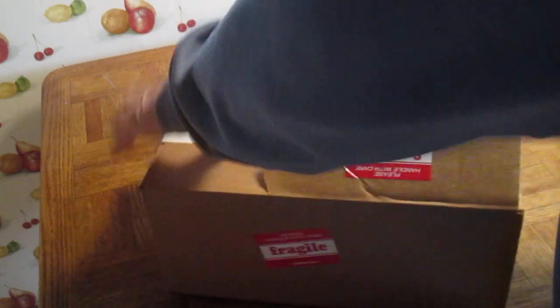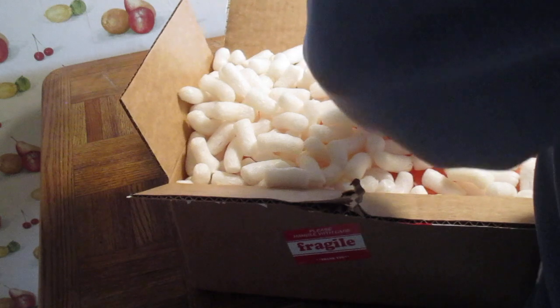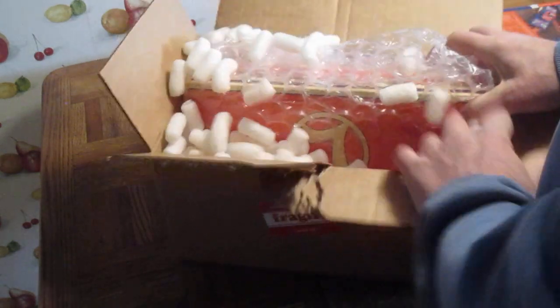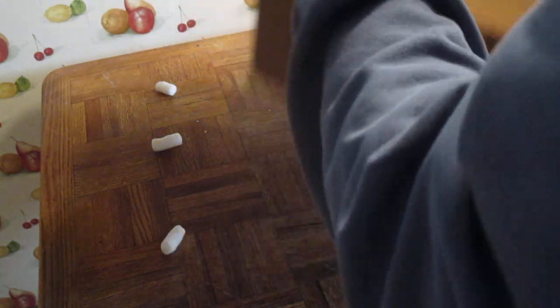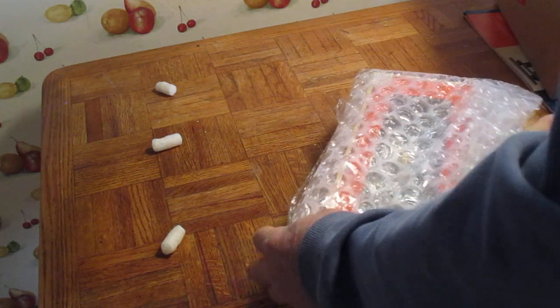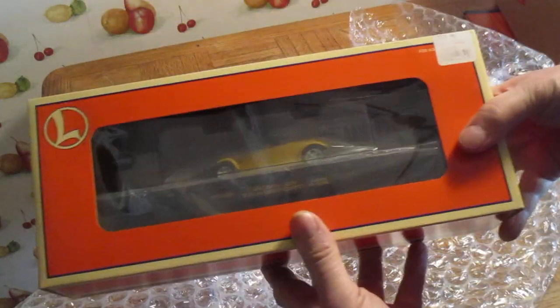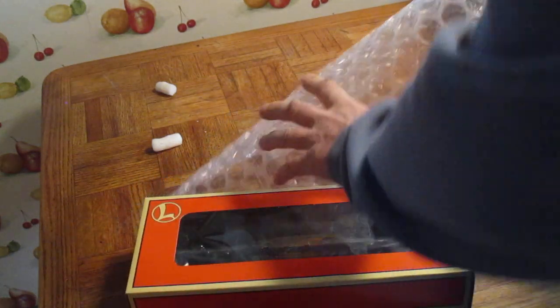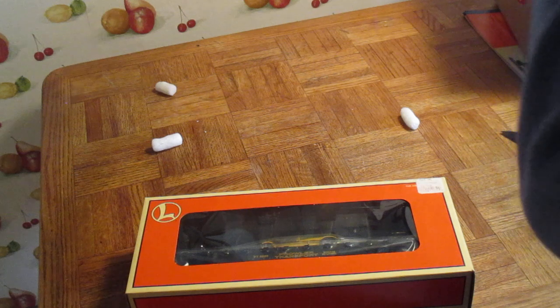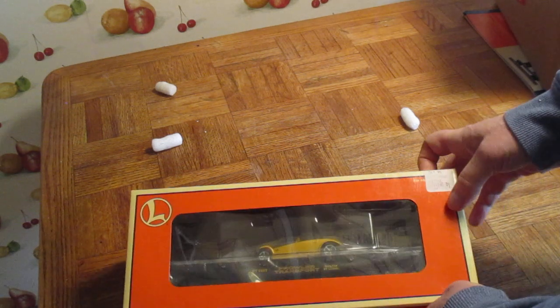I'll show you what we've got — peanuts again. In the bubble wrap is the Plymouth Prowler. I do have three of these now. I bought two and then this one is three, and I have another one coming. I do not have one on my track at the moment and this is where this one is going — on the track.